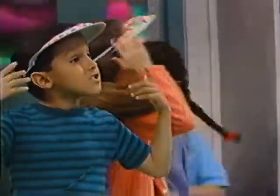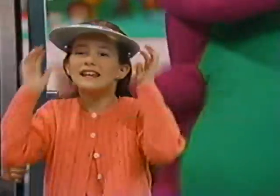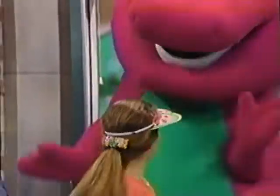Cool! These visors protect our eyes from the sun. It's easier to see now. There are lots of things to see out here.